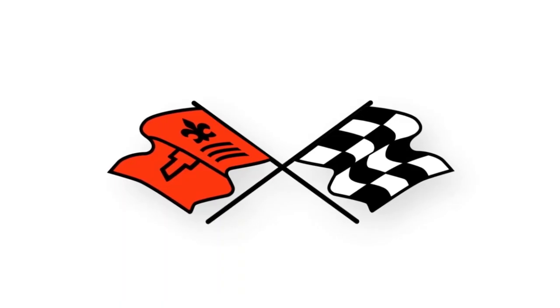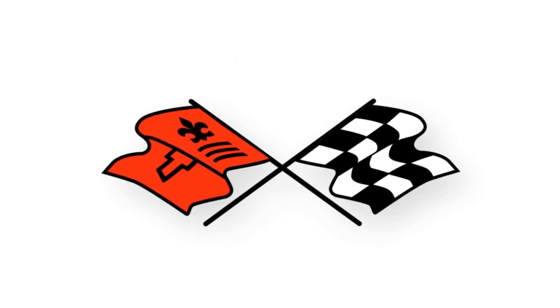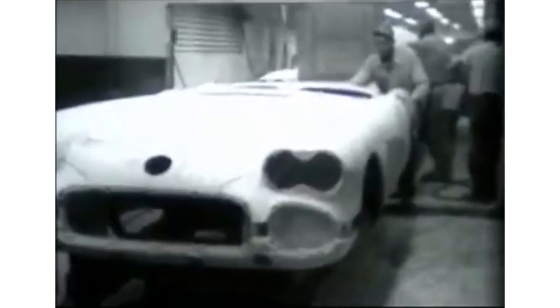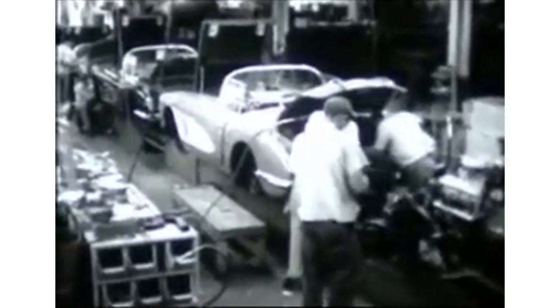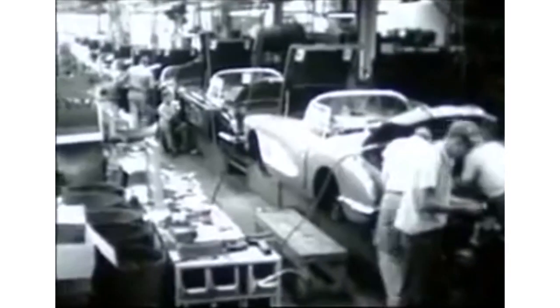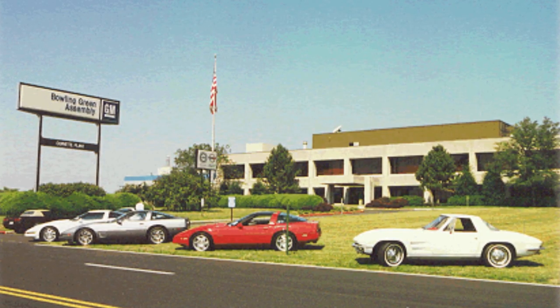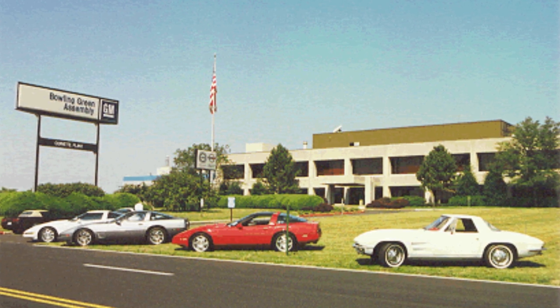1968 through 1982 ushered in the C3 era. Remember that the third generation was also the longest. 16 blue options made their debut during the third generation. If you watched last season of Vetcademy, you may also remember that 1981 was the last year Corvettes were built in St. Louis, Missouri, while it was also the first year Corvettes were built at the Bowling Green, Kentucky assembly plant.